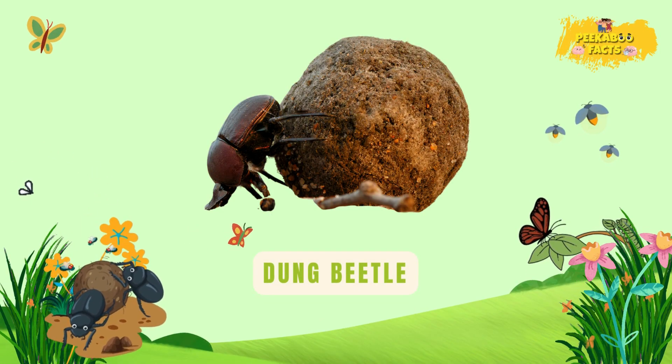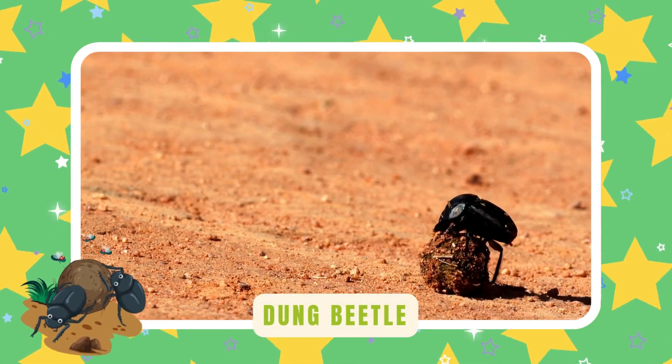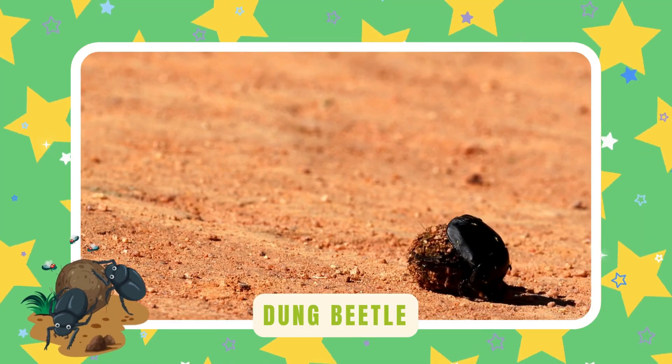Dung beetle. Dung beetles roll round balls of dung. They use them for food and eggs — strong, tidy, and nature's best recyclers.